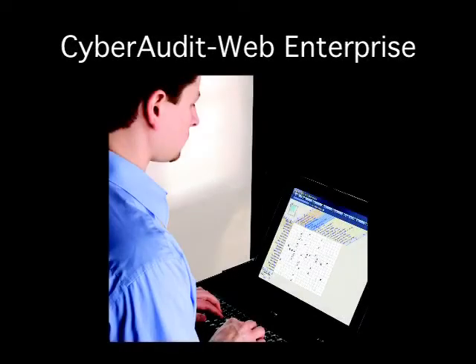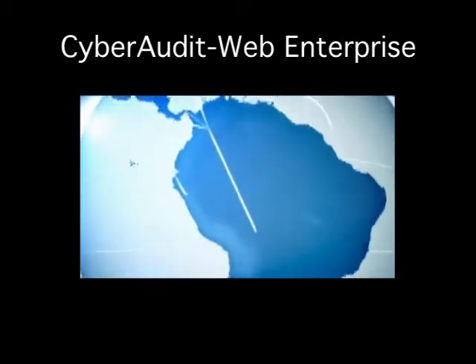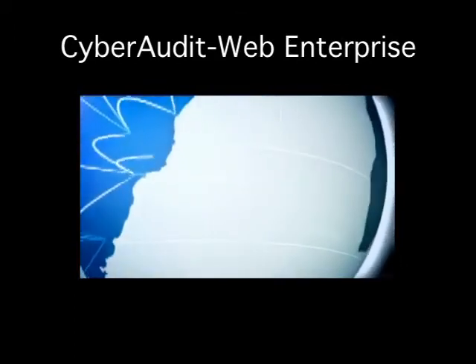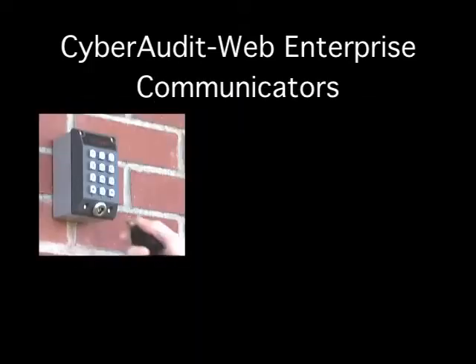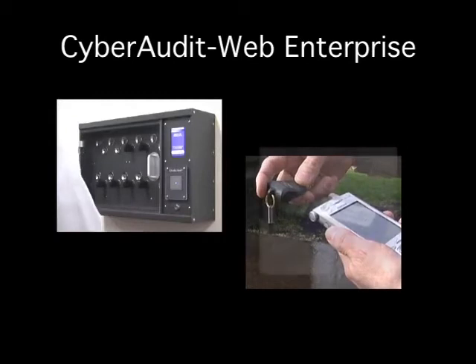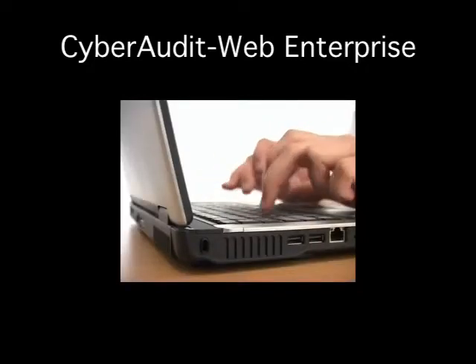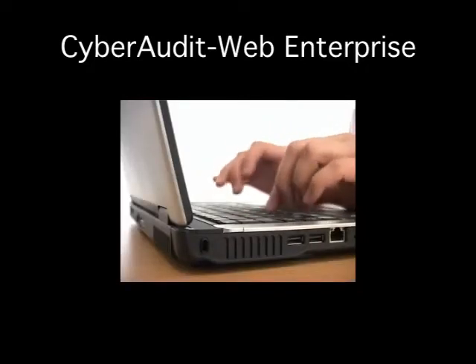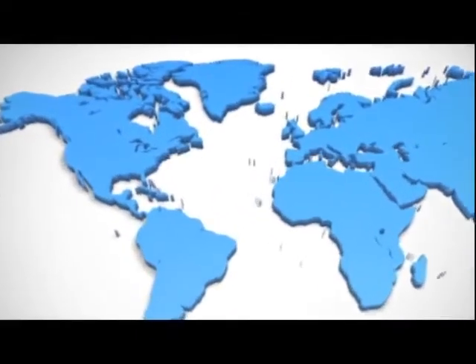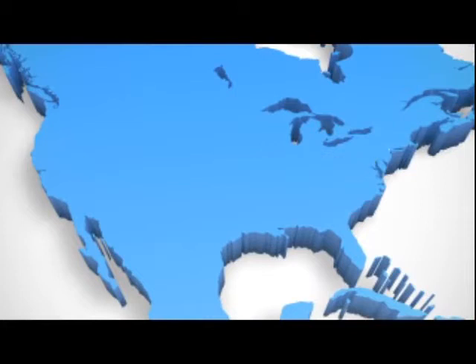CyberAuditWeb Enterprise is server-based software ideal for more complex installations. Large numbers or geographically widespread locks or people can be managed with Enterprise. Every CyberLock communicator is available with Enterprise, including CyberKey authorizers, cell phones, CyberKey vaults, IR encoders, and the USB and web stations. Multiple administrators can be assigned to manage an Enterprise system. After logging in, each administrator sees only the locks, keys, and other components they are intended to see and may only perform the actions they are given permission to do.